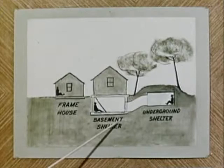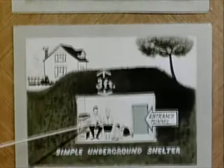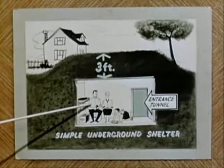A simple underground shelter with three feet of earth covering will give you virtually complete protection from lethal radiation. One thing we want to remember about shelter, however, is that once in it, you may not be able to go outdoors for several days except for short periods. Radiation,